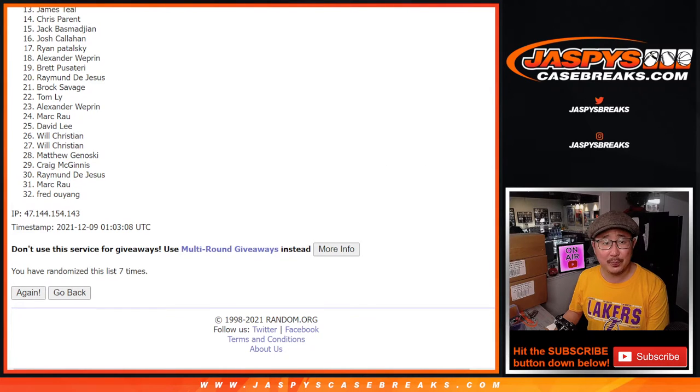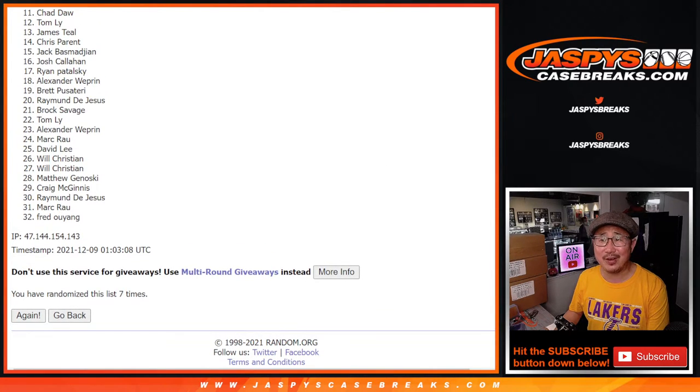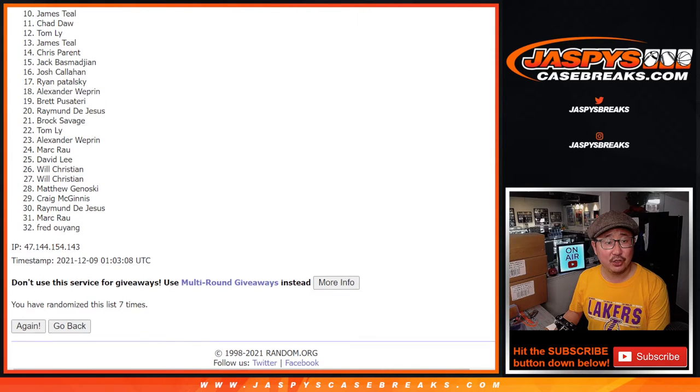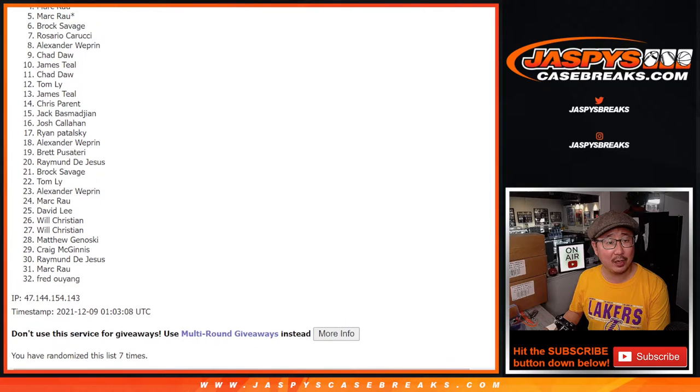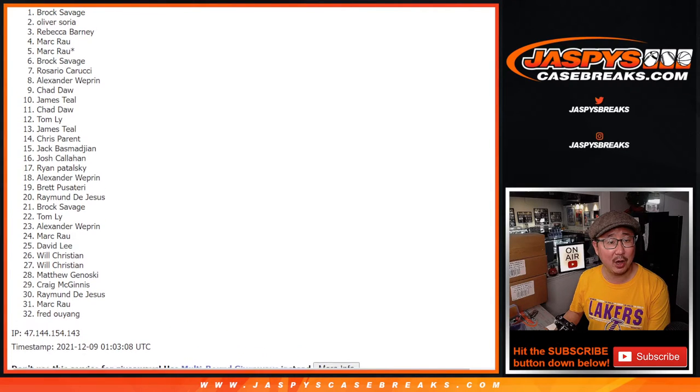From 11 on down, Chad — sorry, sad times, but thanks for giving it a shot. Happier times though for the top ten: James, Chad — oh, Chad, you're still in — Alex, Rosario, Brock, Mark, Mark, Rebecca, Oliver, and Brock.